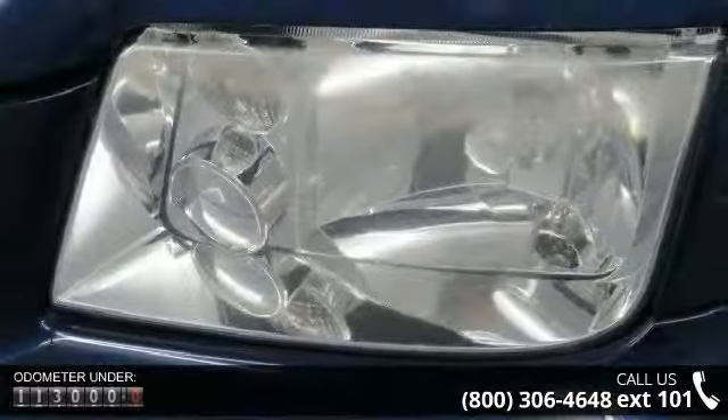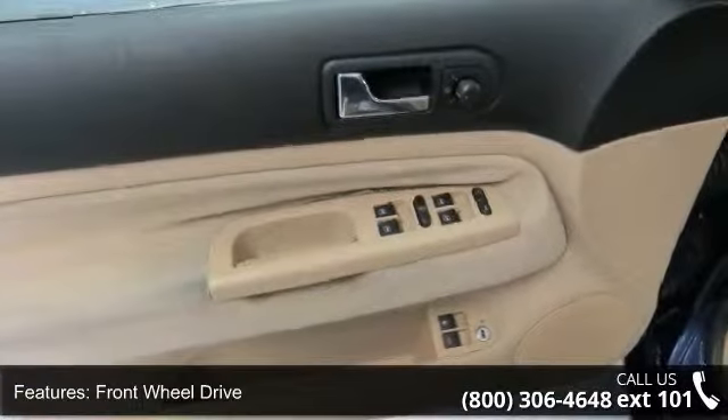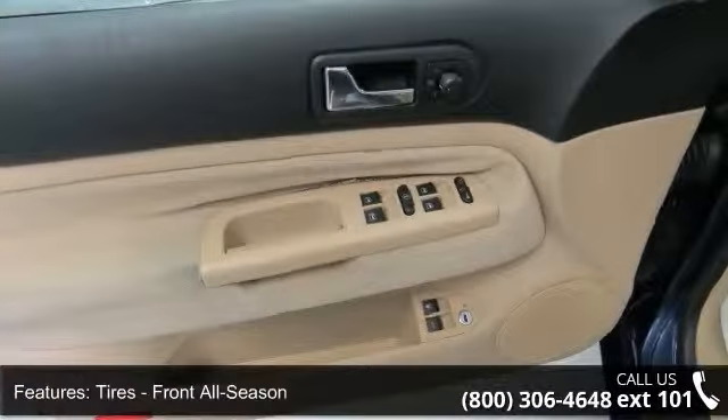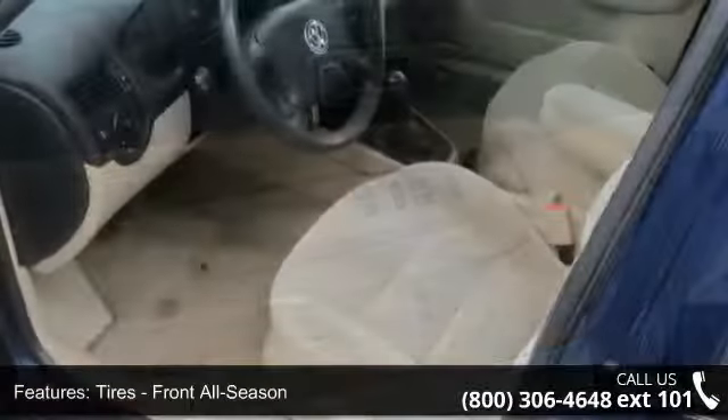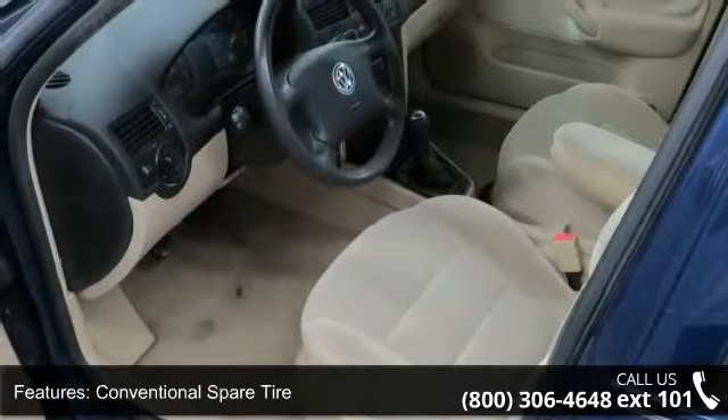Some of the top features included with this vehicle are remote trunk release, AM FM stereo, four-wheel disc brakes, power windows, front-wheel drive, adjustable steering wheel, passenger airbag, daytime running lights, and driver vanity mirror.